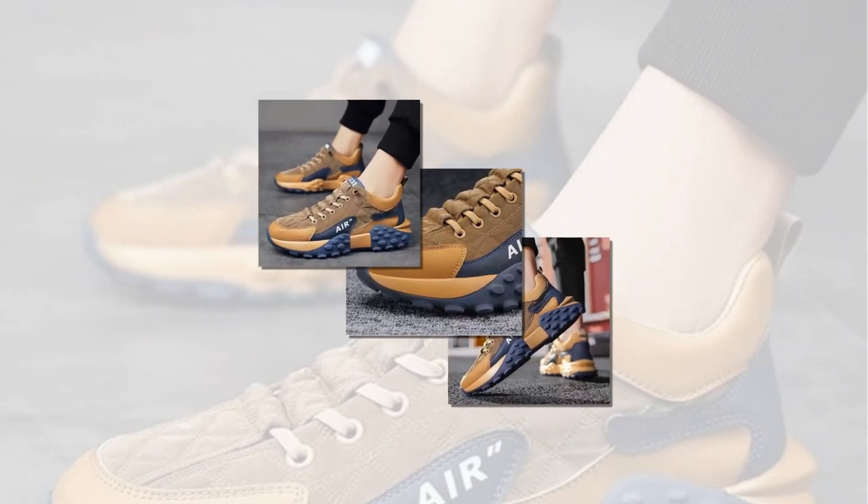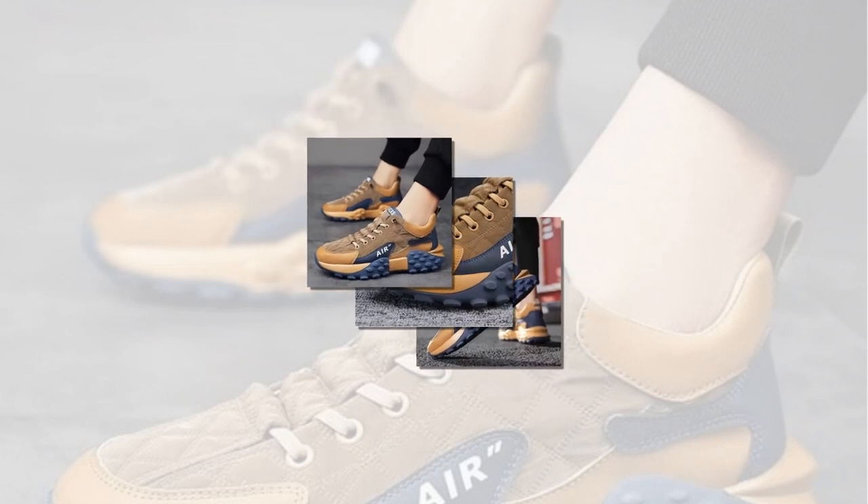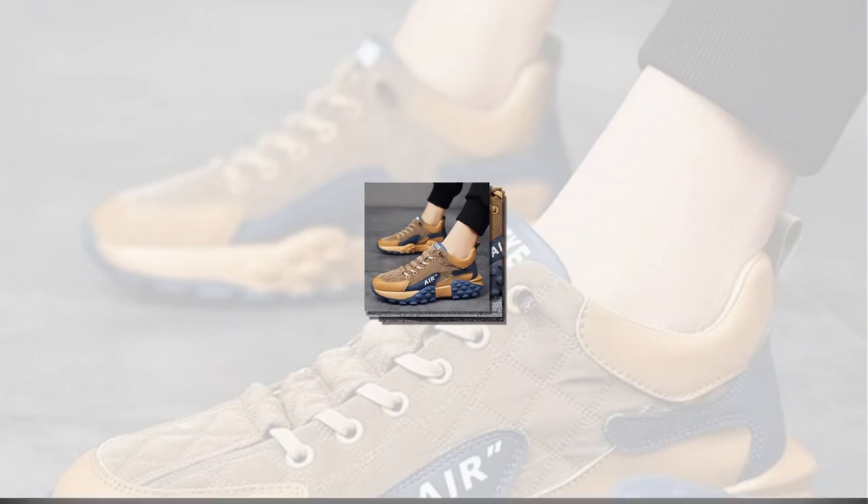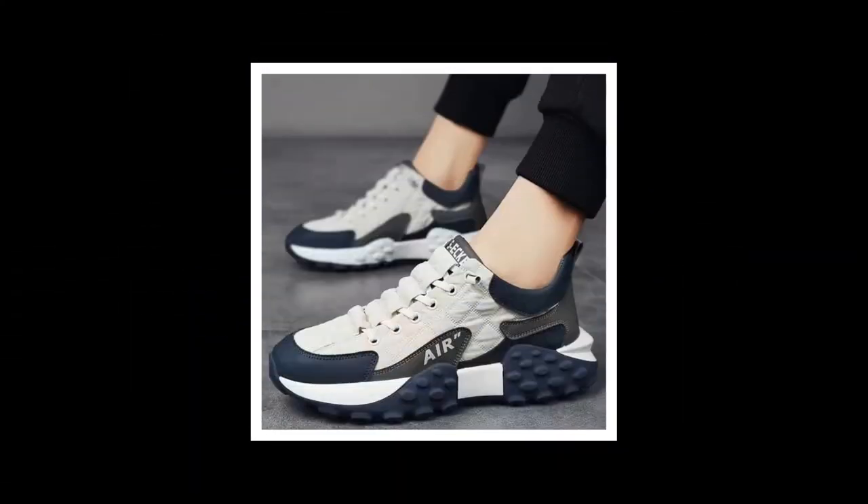Crafted for comfort and coolness, our sneakers are meticulously crafted from a premium blend of PU leather, rubber, and suede, complemented by a breathable mesh inner lining. This combination offers exceptional durability and breathability. The integrated air cushion technology provides optimal support, making them ideal for extended wear throughout the day.